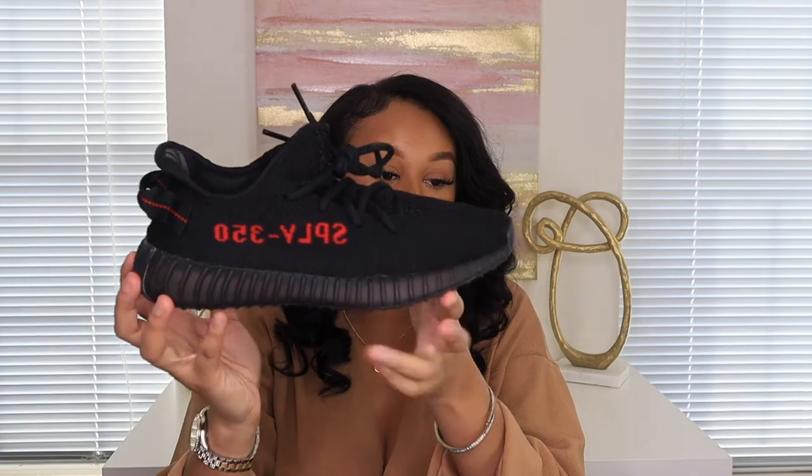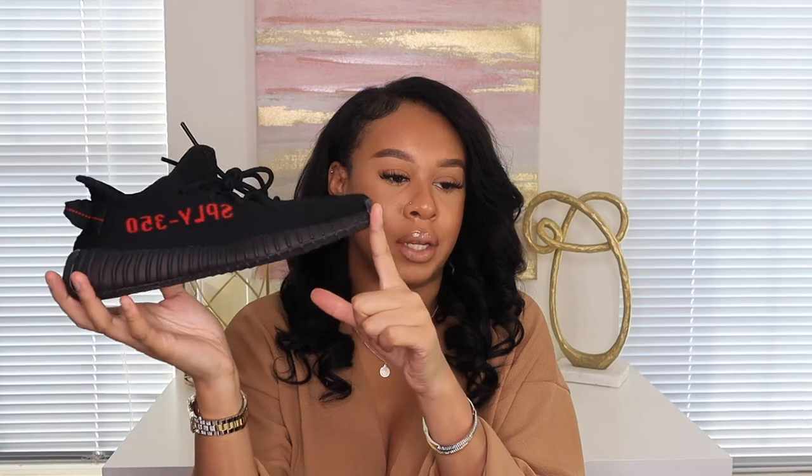The next item I got are my Yeezys — my Yeezy 350s. I got them for Christmas. My boyfriend got them for me and he has a matching pair, so I was like, I want some black. I don't have a lot of black sneakers, so let's just get the same pair so we can match.